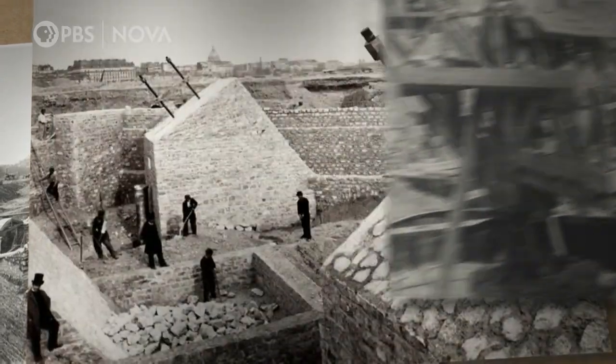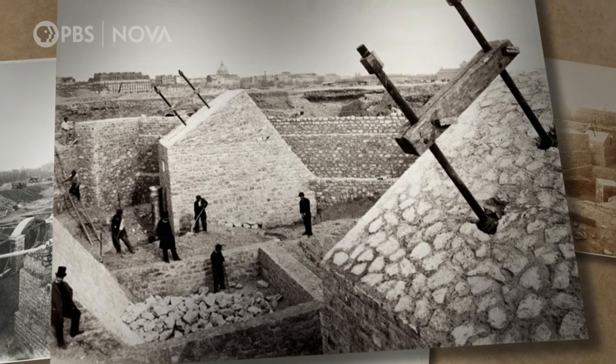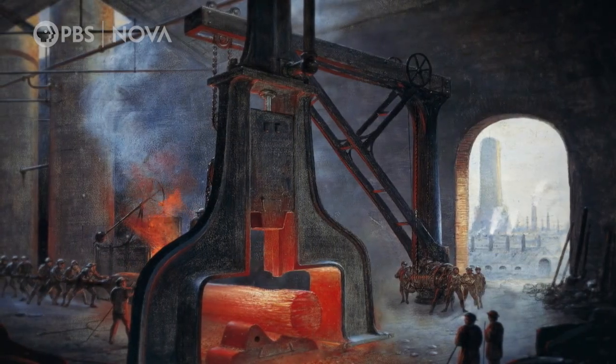Soon, solid masonry rises from the foundations to support the metal structures at the bottom of the tower. Now they can begin the iron work.